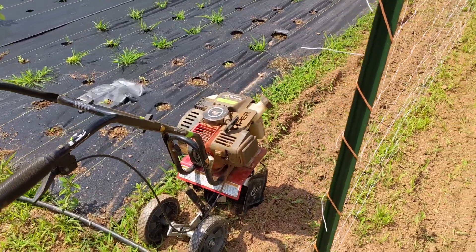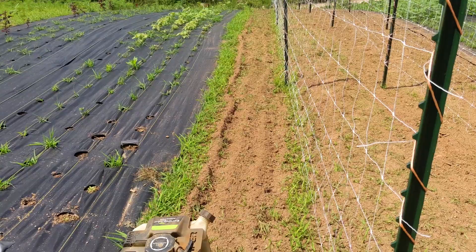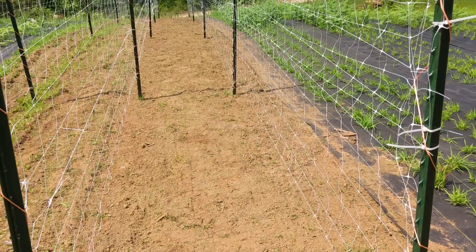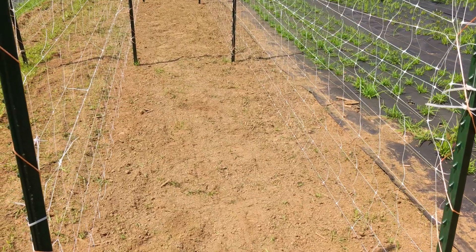Before getting our transplants into the ground, we had to use our little tiller to break up the soil and help loosen the weeds. Afterwards, we went in by hand and pulled up as much as possible. We filled up two five-gallon buckets.